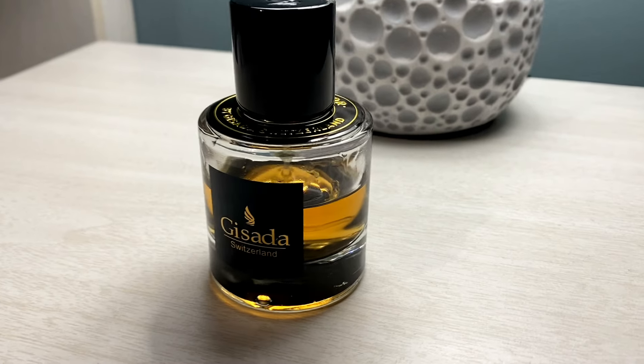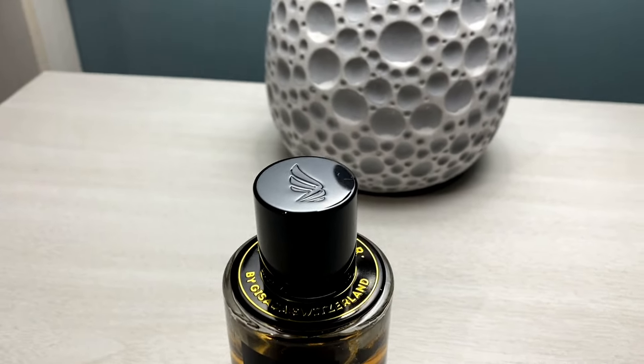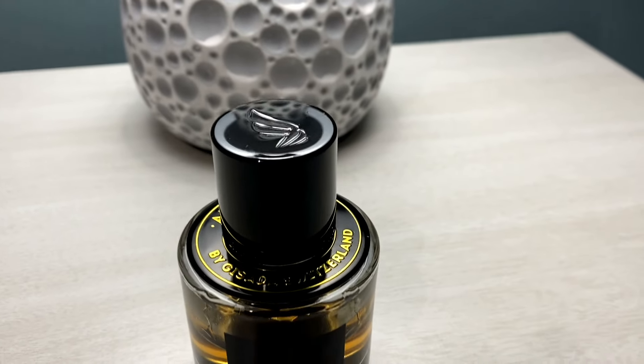So as you can see here, I've got the Gisada Ambassador. This house is a niche house from Switzerland — they have a couple of fragrances on the market and this is my first from the brand. Swiss houses tend to do things pretty well, some things better than others. I've had this fragrance for probably a year and a half, and as you can see I've almost reached that half line, so I've used a lot of it and have good experience with it.